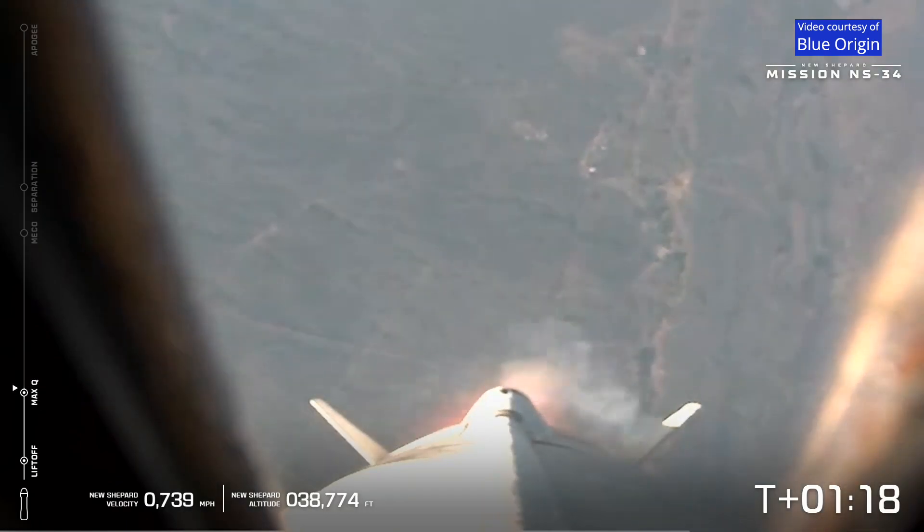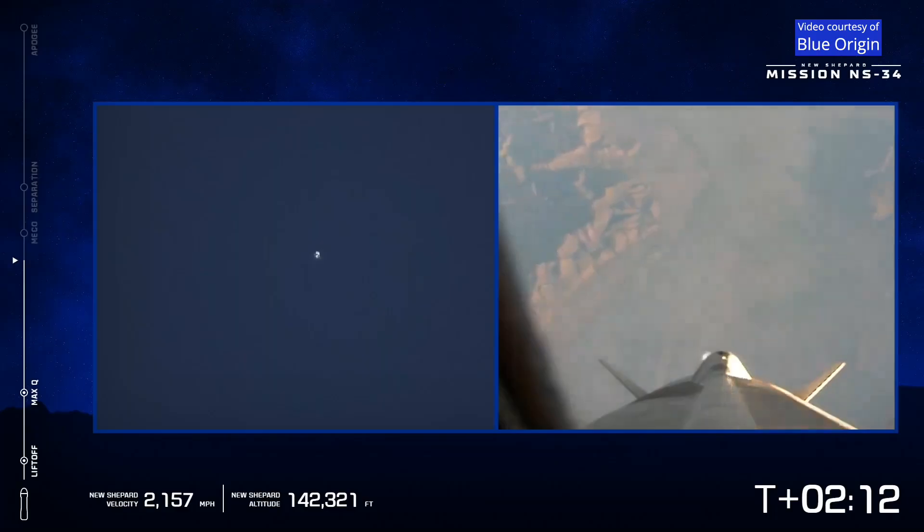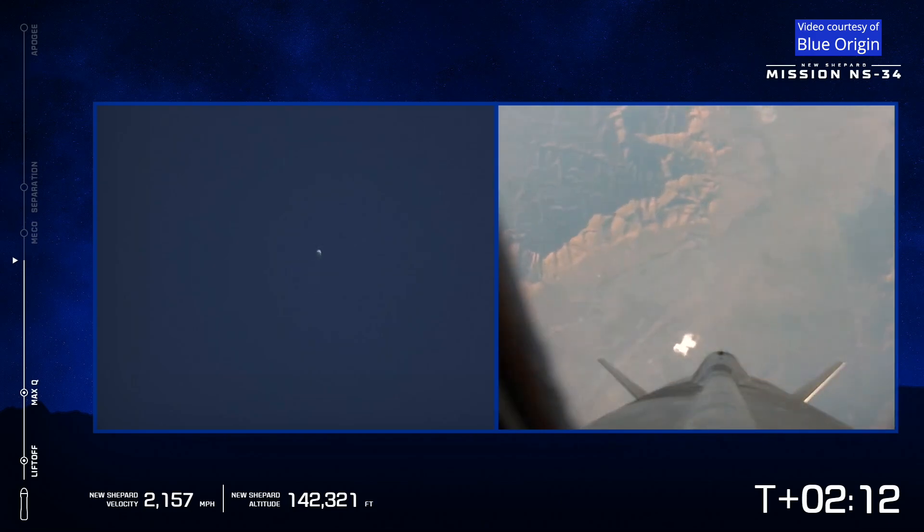Right now the astronauts are experiencing about three G's. On your screen you can see to the left-hand side that long range view. And there's MECO — main engine cutoff. Great view.